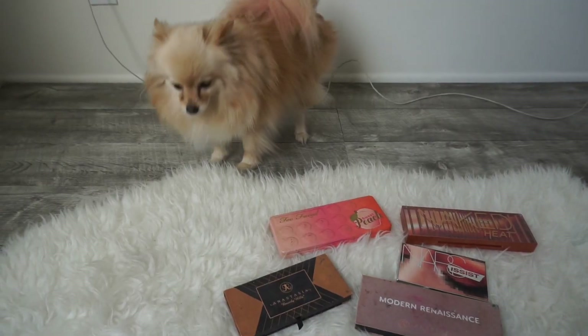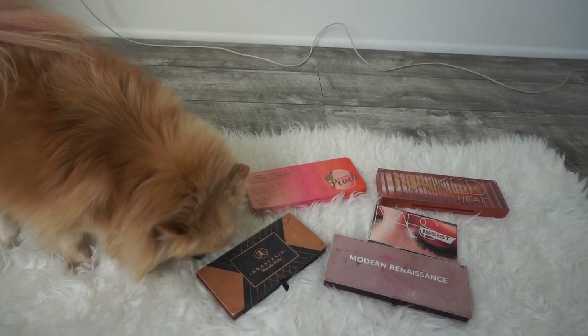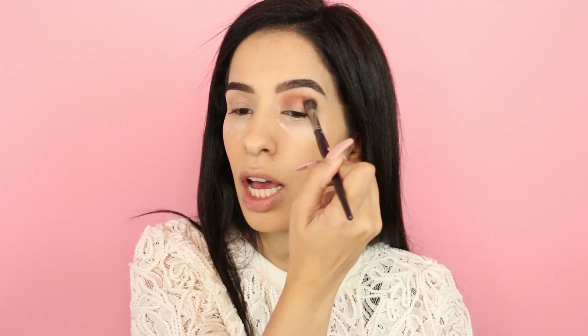Now Juicy is gonna choose an eyeshadow palette. She picked the Anastasia one — I guess we're going with the Anastasia palette today. I haven't used it in a while — it's basically brand new. The only shade I've hit the pan on is this soft peach. So while my eyes are baking I'm gonna take this palette and mix the soft peach with the Morocco shade into the crease.